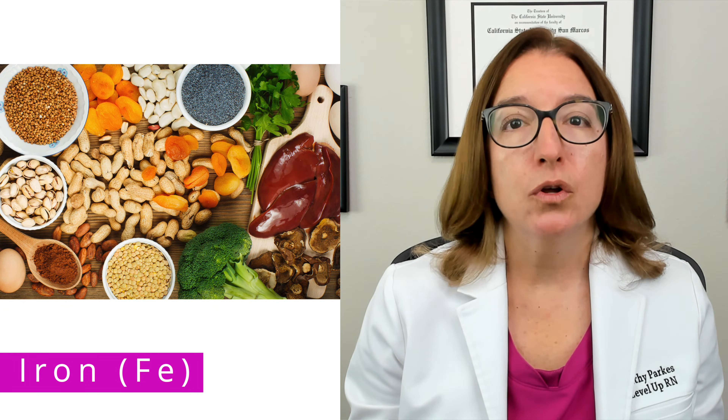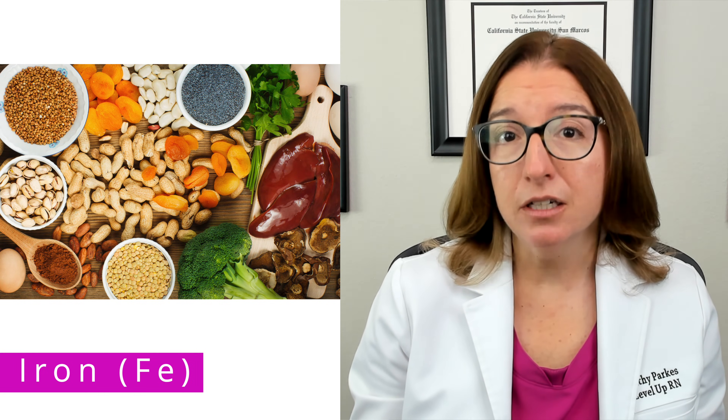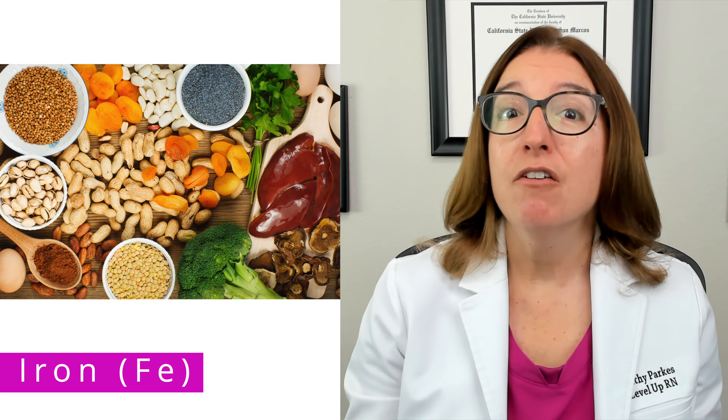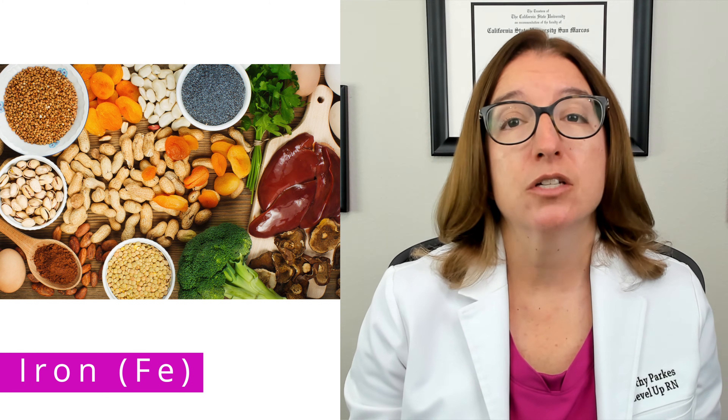Dietary sources of iron include meat, poultry, fish, fortified cereal, legumes, vegetables such as spinach, nuts, and dried fruits such as raisins.